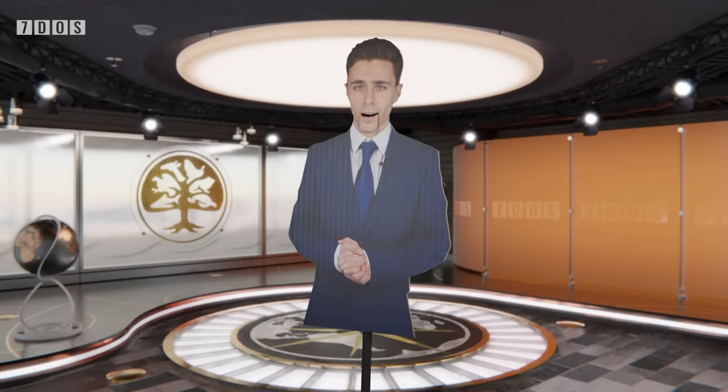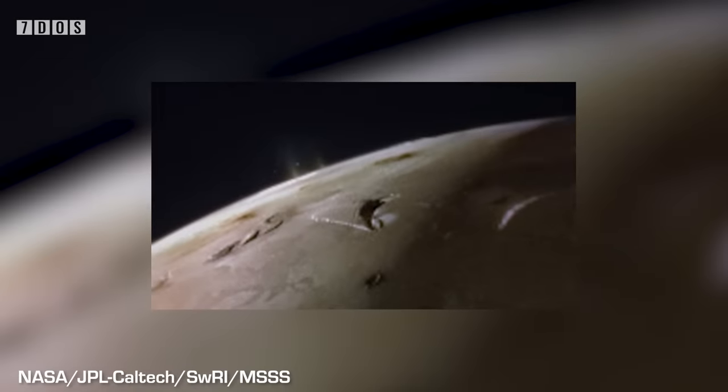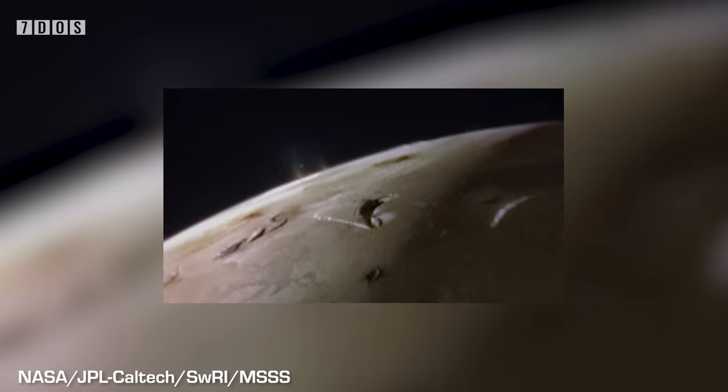Starting off the news this week, NASA have released a fascinating image of Io, one of Jupiter's moons, after a close flyby on the 3rd of February. This isn't the first recent close flyby by the Juno spacecraft, as another captured some brilliantly detailed images of the full moon back at the very end of 2023.